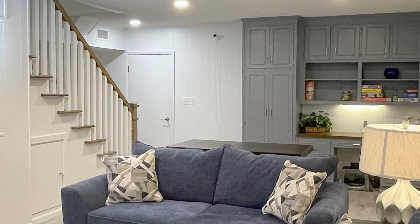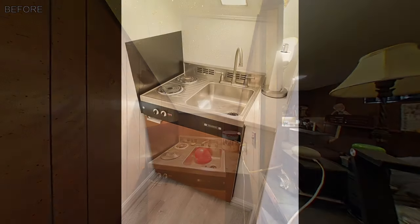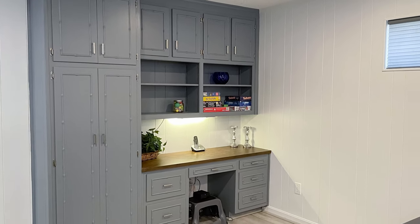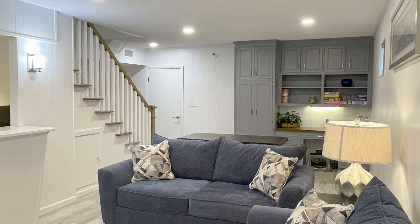The dark paneling was painted, and Avalon Seascape Luxury vinyl plank flooring was installed throughout the basement to brighten everything up. The existing mini kitchen underwent some minor repairs and a major cleanup to restore functionality while keeping the homeowner's costs low. New cabinets were installed for added storage space. New lighting and window blinds in the living room and bedroom helped turn the dark basement into an inviting living space.